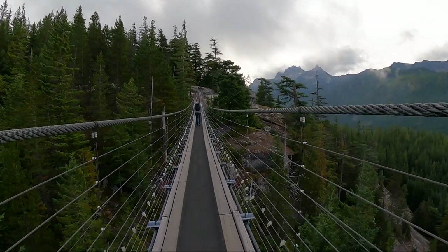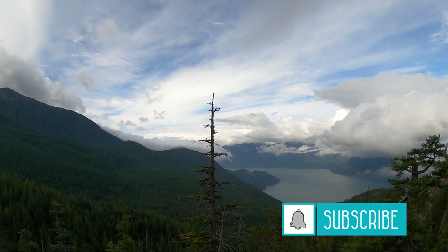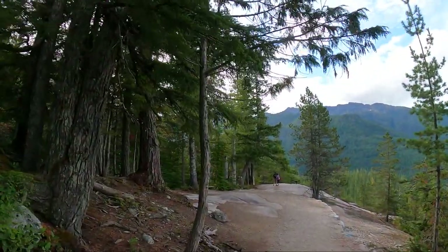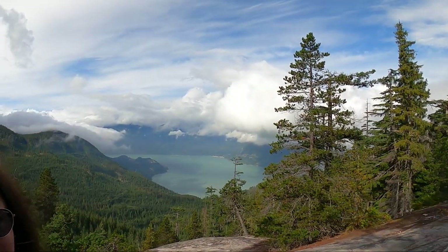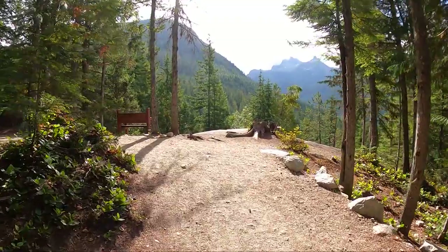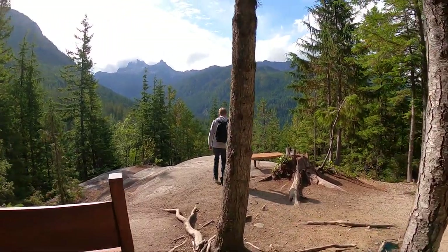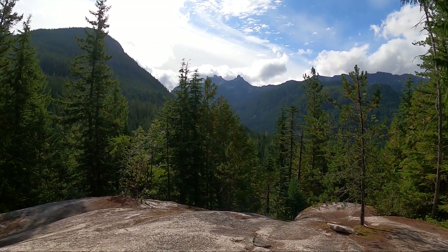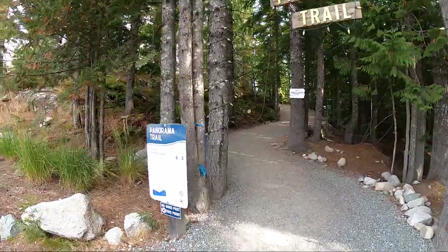Since we were there really early there were hardly any other people on the trails — it kind of felt like we had the whole place to ourselves. Every trail we hiked led us to beautiful scenic viewpoints so we stopped at almost every bench or seating area for a few minutes to enjoy the views. The trails were all maintained and pretty easy to walk with some minor hills and uneven terrain.